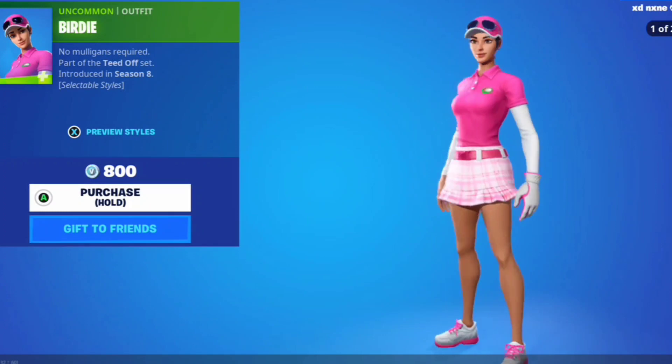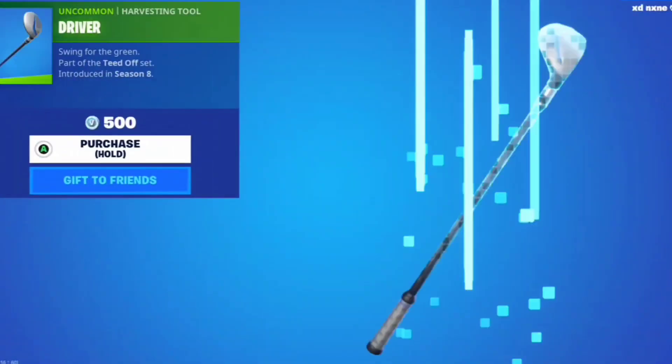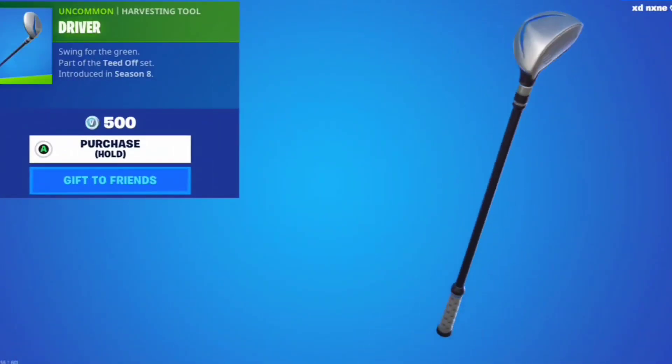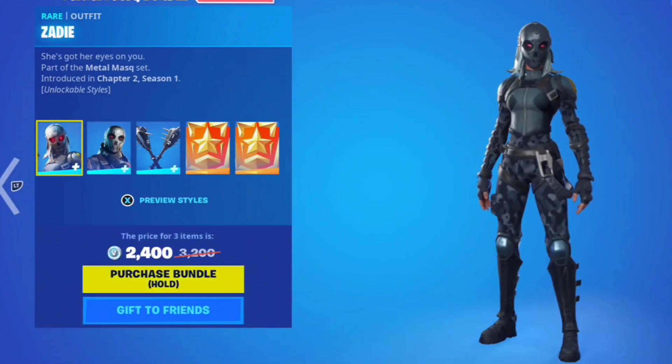First up in the featured section we got the Birdie skin. This is a pretty cool skin, it's got two styles. I think it's a little bit bland but it's an all right skin. Then we got the Driver pickaxe — this one's pretty cool, I like that one a lot. Then here we got the Zady skin, this skin looks okay.